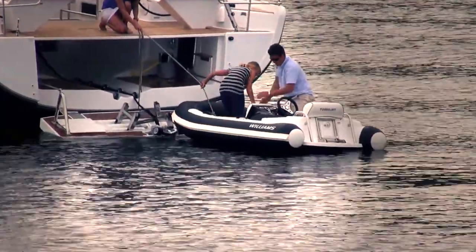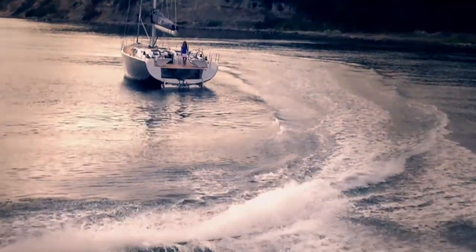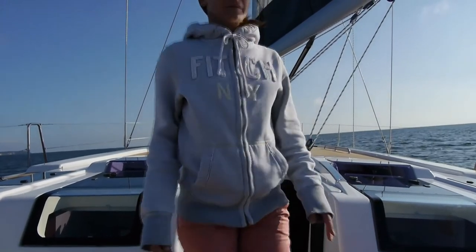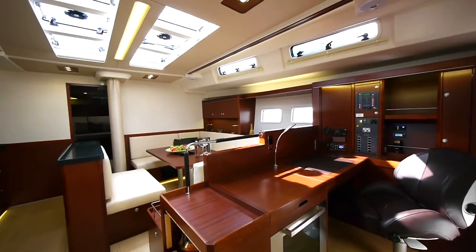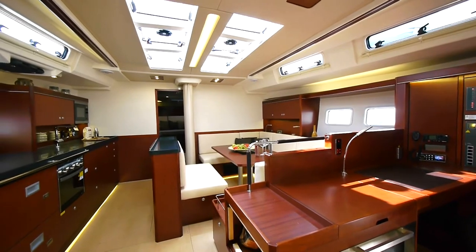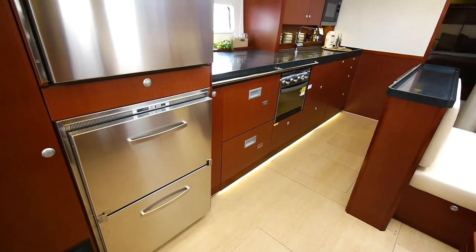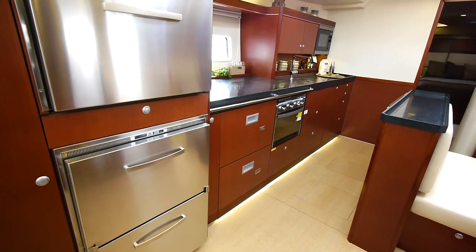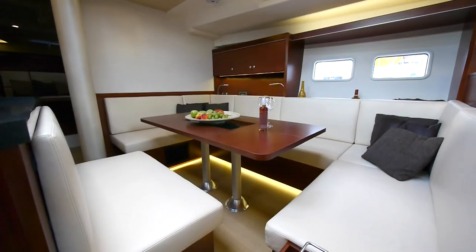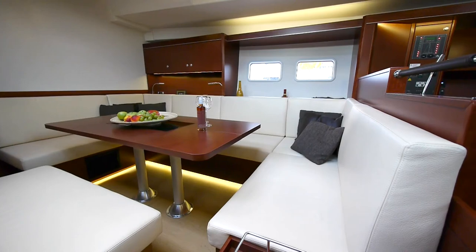This can be seen in many details on the new 575, where design and practical features are combined to great advantage. For example, the particularly shallow and very stylish companionway steps are new. You don't climb up the stairs, you walk up them. Another great feature is considerably more light and ventilation in the saloon, from the flush hatches in the deck and the opening coach-roof windows. In all, there are a total of 22. Down below, the lounge with the long galley on the port side and a separation block amidships, from which the optional TV screen is electrically raised and lowered, together with the lounge tables surrounded by comfortable sofas on the starboard side, are the centerpiece of the interior and the main hub of the crew below deck.